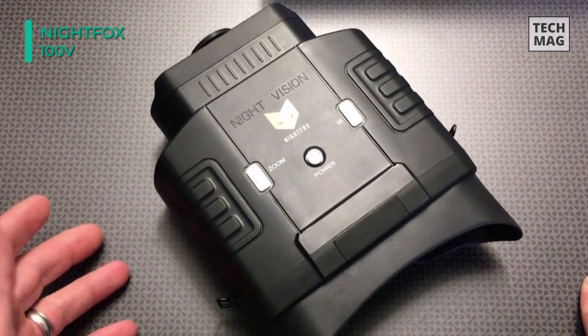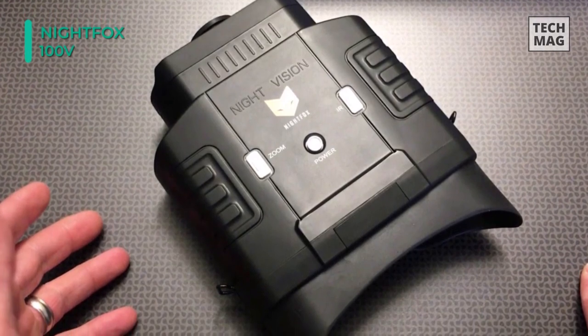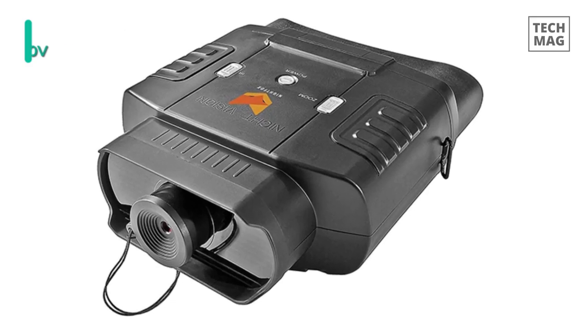There are 7 levels of IR illumination to use in different conditions, and the highest level is powerful enough to see up to 110 yards at night.